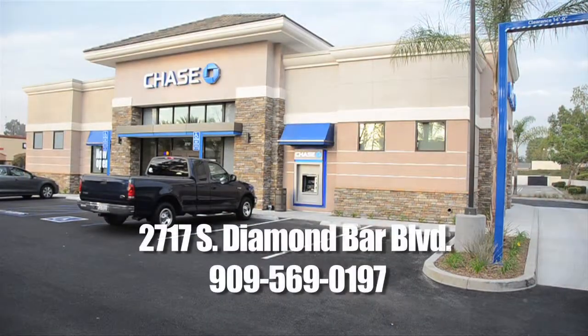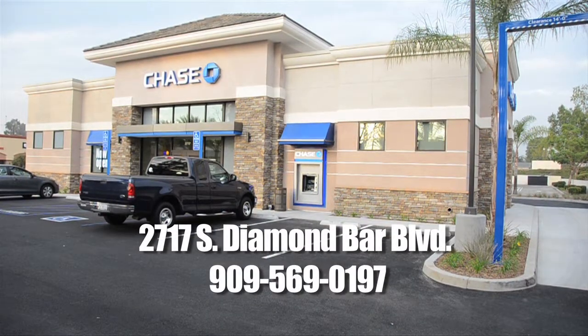Our thanks to our new business of the month, Chase Bank. Welcome to the community of Diamond Bar.